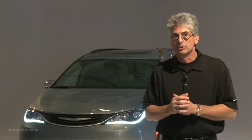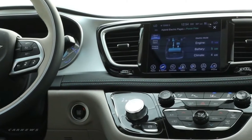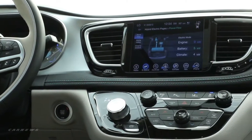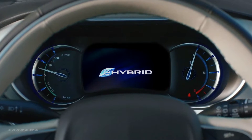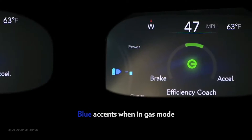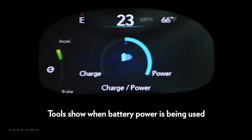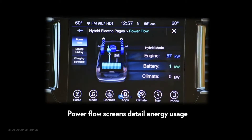One of the key things we learned about a hybrid customer is they want to drive in electric mode as much as possible, and they want to be coached on how to drive the vehicle more efficiently. We took advantage of the 8.4-inch radio screen as well as the 7-inch driver information screen in the cluster. We developed an efficiency coach screen, a charge power screen, a power flow screen, a driver history screen, and most importantly, a charge scheduling screen.